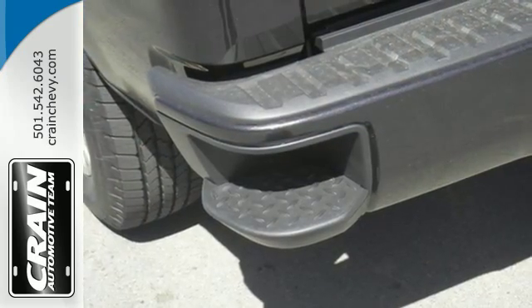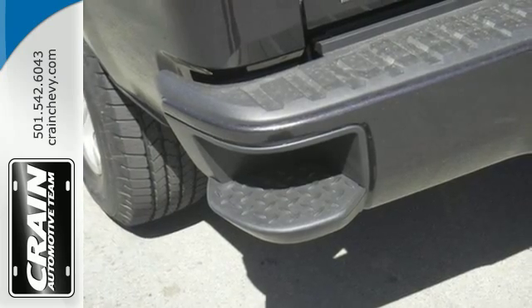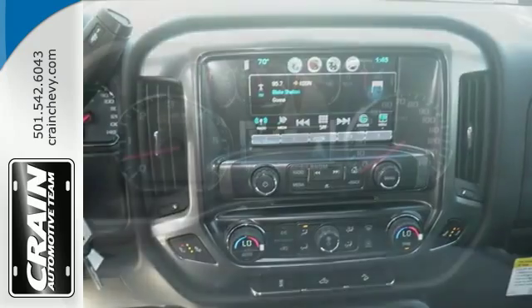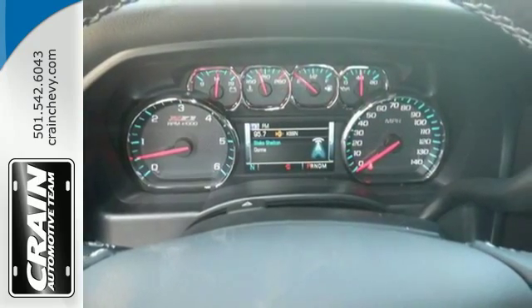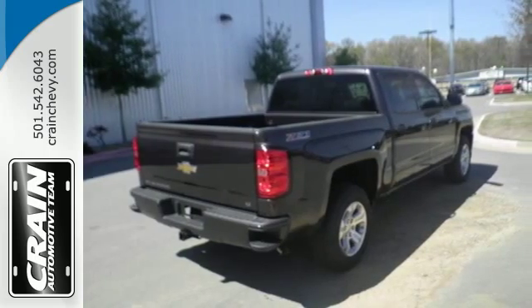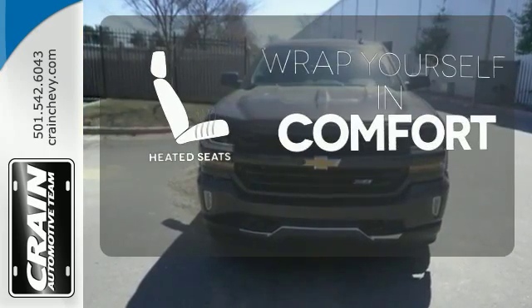You have too much on your mind to worry about what you're hauling, which is why Trailer Sway Control and StabiliTrak lets you tow with confidence. Your day stays productive with a USB port keeping your devices charged while staying informed and entertained with an auxiliary audio input. Ward off the chills with heated seats.